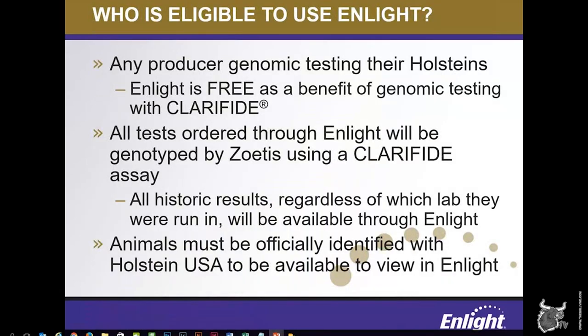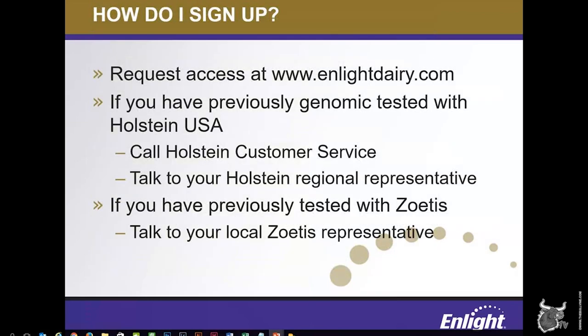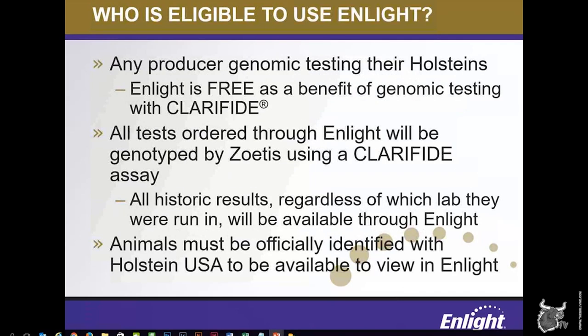I wanted to provide a little more information for anyone who might be interested in learning more about how to get started with ENLIGHT. Any producer who is genomic testing their animals is officially eligible to use ENLIGHT. Access to ENLIGHT is free as a benefit of clarified genomic testing, and once a herd is enrolled, all testing ordered will be genotyped by Zoetis using one of the clarified products. The animals must also be officially identified with Holstein USA — either basic ID'd or registered — to be viewed in ENLIGHT. This ensures the most accurate and up-to-date information is always available. All of these things can be completed in one step during the ordering process within ENLIGHT.